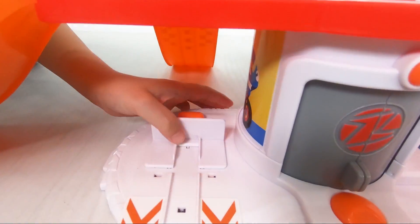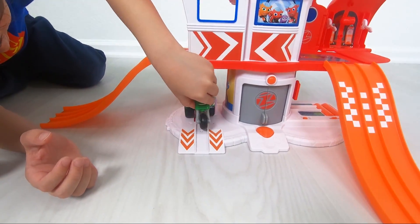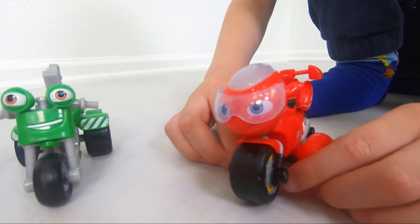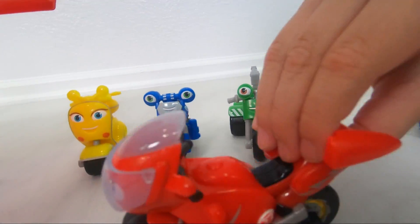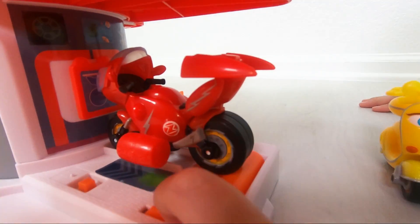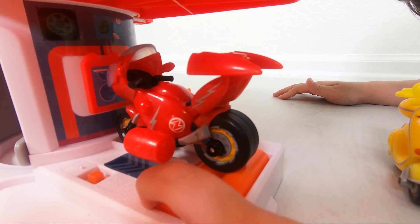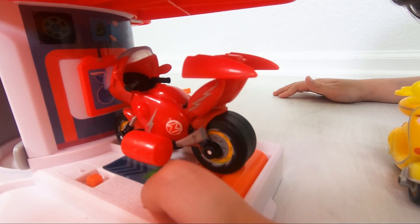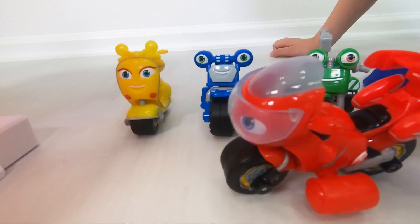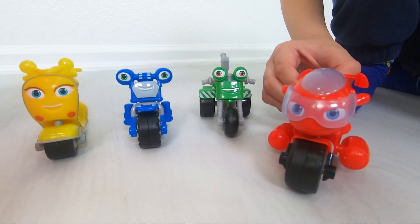It was my turn. Good job! That's amazing. I'm ready to jump. Let's go, guys.